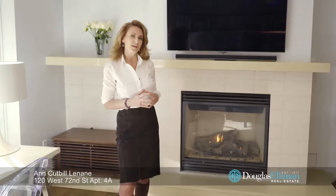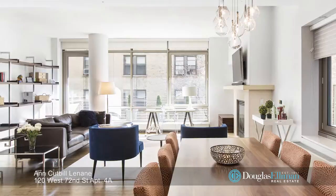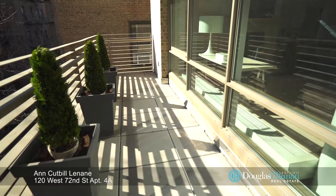Hi, I'm Ann Cutville-Lenane and welcome to apartment 4A located at the Harsin House here at 120 West 72nd Street. This triple mint LEED certified condominium has a spacious living and dining area with not only a wood-burning fireplace but a long sunny terrace as well.